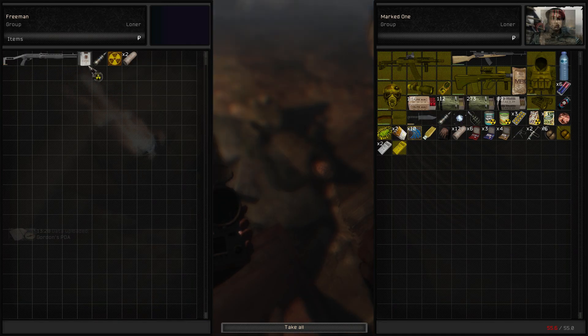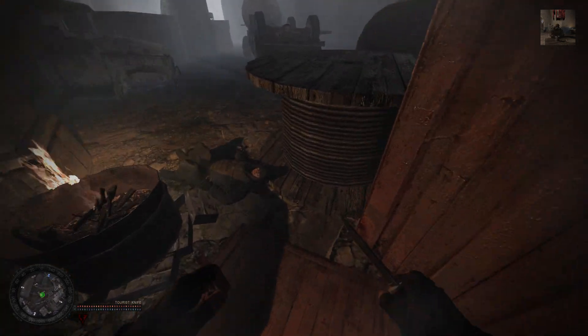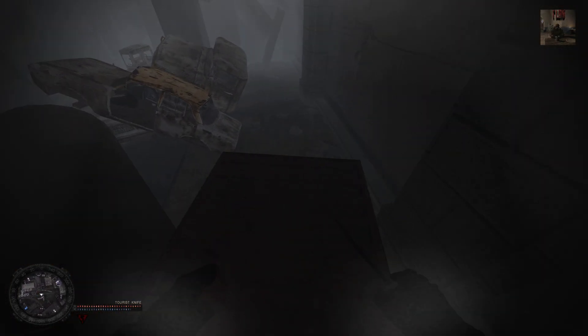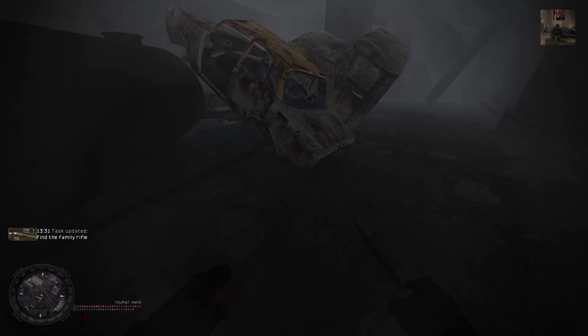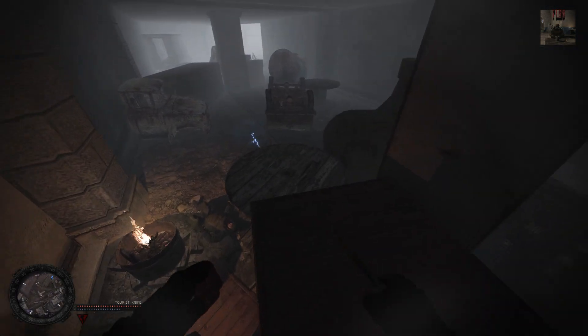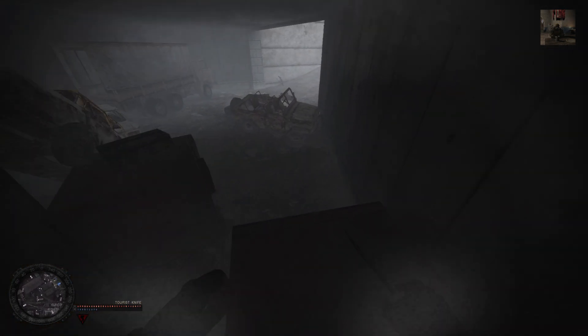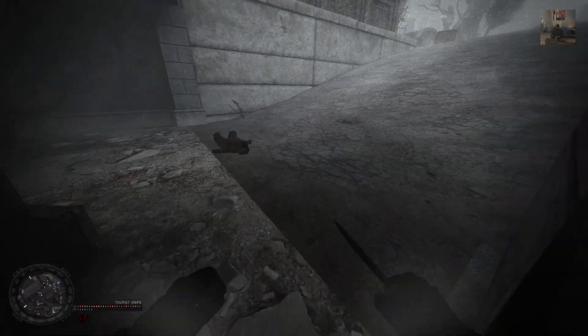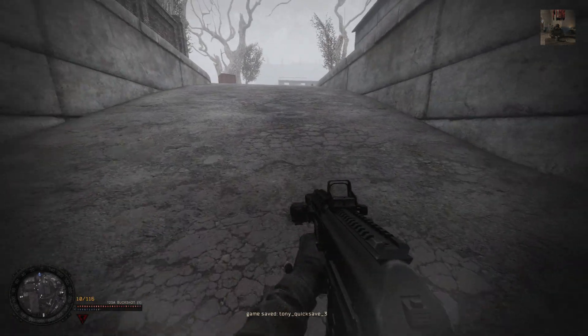Gordon Freeman! We found Gordon Freeman, boys. I'll be taking that over if you don't mind. And the family rifle should be here. There we go. I don't know if I should go back and take it to the guy or leave it and come back to it later. The chimeras are gone — I really don't like that. I have no idea where they are.